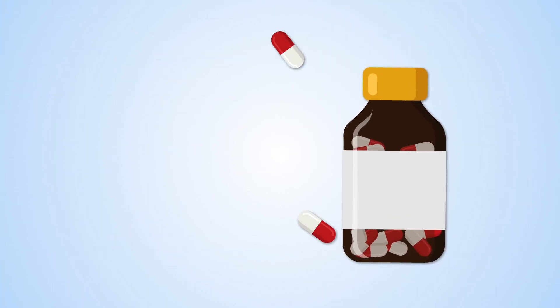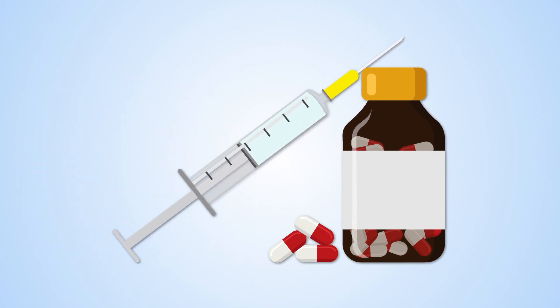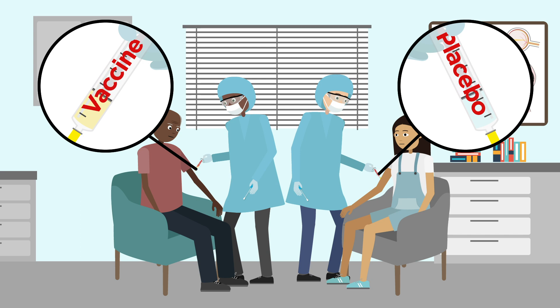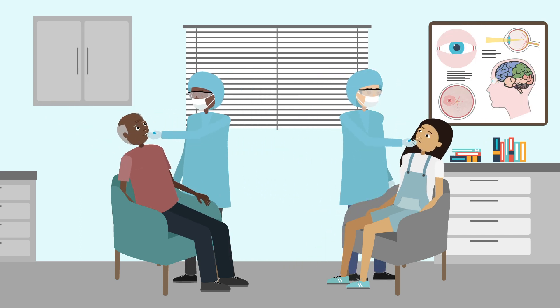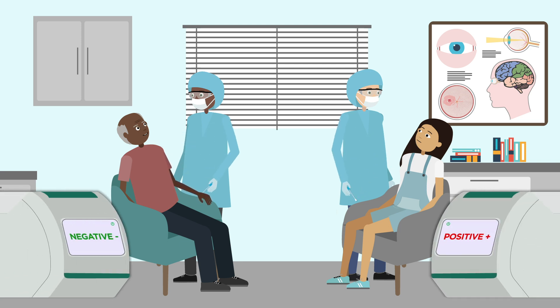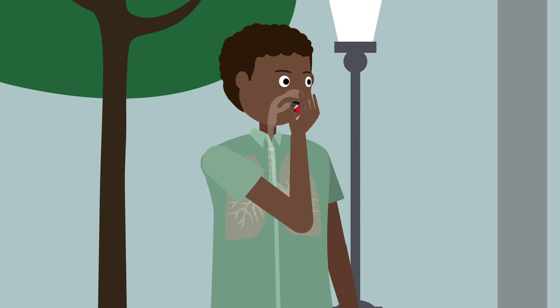Diagnostic tests are also needed for clinical trials of COVID-19 vaccines and treatments, to check whether vaccinated individuals have been protected from the virus, or whether new treatments can fight it off.